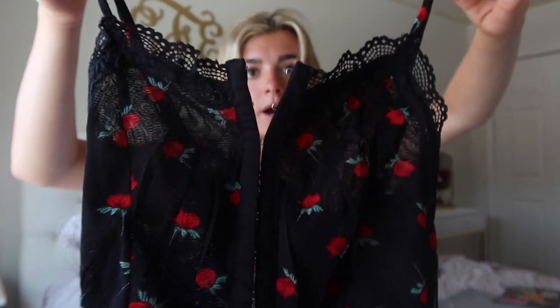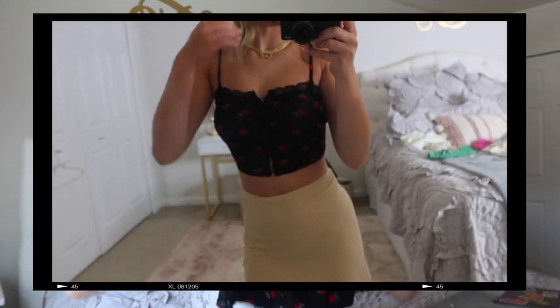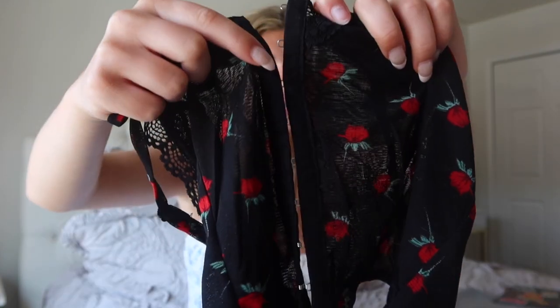I got this really cool top — it's black with red flowers all over it. It's something very different. It has these buttons on the front, which is basically how you put the shirt on. I didn't have a tank top like that so I had to get it.